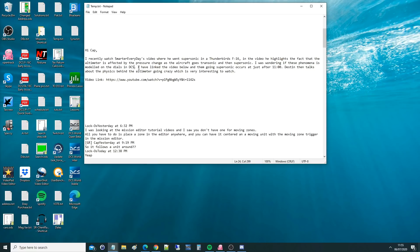I haven't noticed anything, but we'll see. I have linked the video below - them going supersonic occurs just after 11 minutes. Destin then talks about the physics behind the altimeter going crazy, which is very interesting to watch. Let's bring that up next.